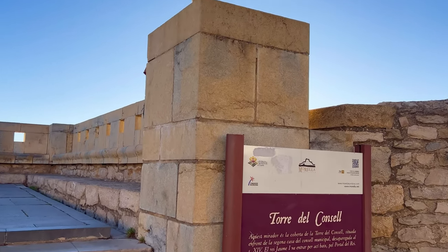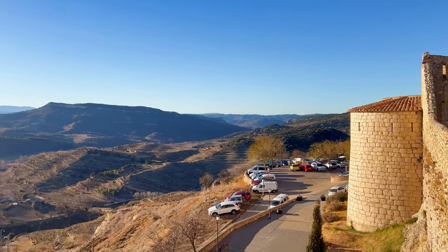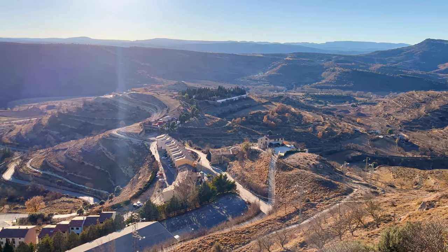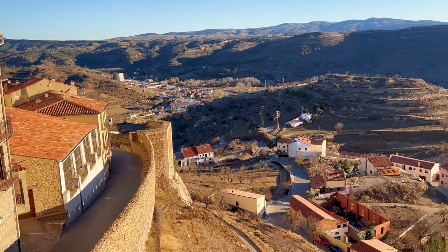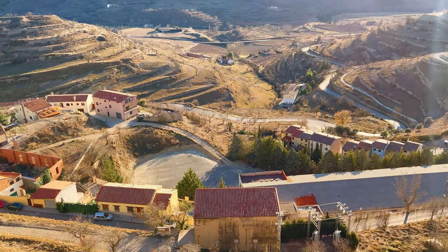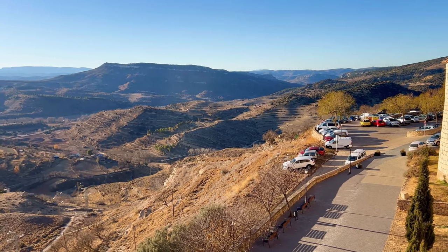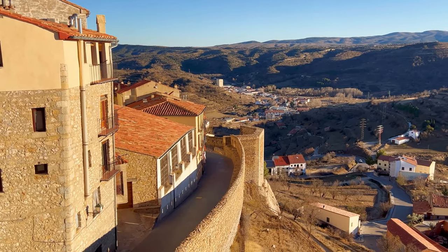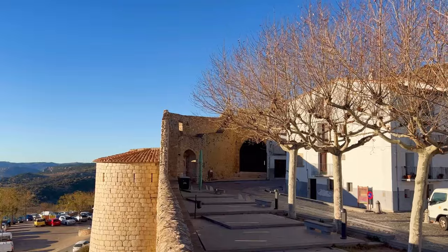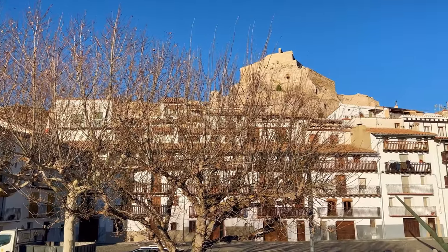The Torre del Concel, also known as the Council Tower, dates back to the medieval period, likely constructed during the 14th century. It served as part of the defensive fortifications of Morella, a strategic stronghold perched atop a hill. The tower played a crucial role in the city's defence, offering vantage points for surveillance and communication. It stands tall, commanding attention with its imposing presence. The design incorporates elements such as crenellations, arrow slits, and a robust stone façade, reflecting the military needs of the time.